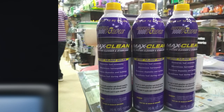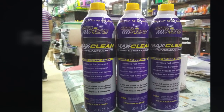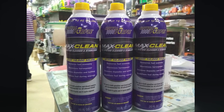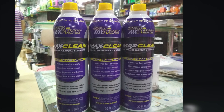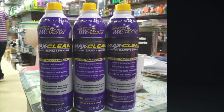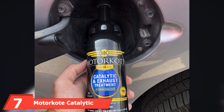However, this product might trigger the oxygen sensor since it can cause changes in fuel quality, which may translate into additional costs for resetting the sensor. Another downside is that the bottle might have a few dents upon delivery.